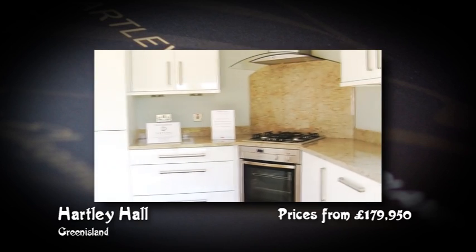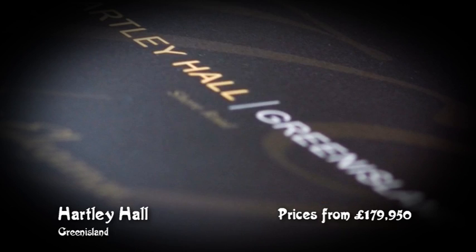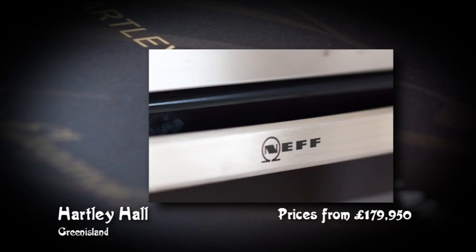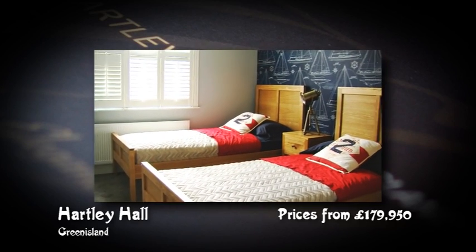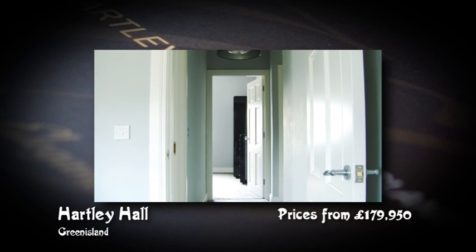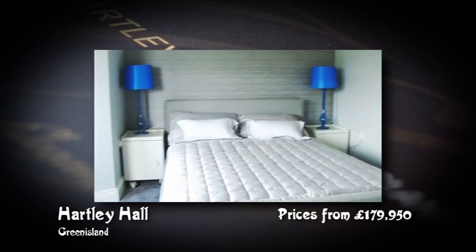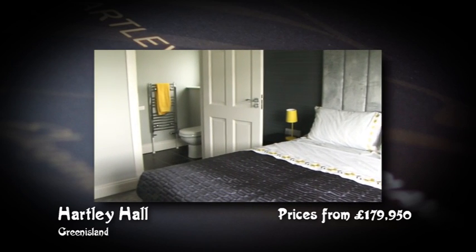These stylish family homes capture all the elegance and gracious proportions of a bygone era, yet offer everything you need for the perfect modern lifestyle. From this unique setting, it's easy to enjoy a lifestyle that's as relaxed or exciting as you'd like.